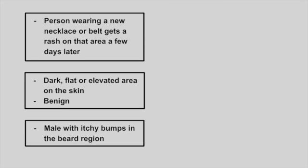Next is a person wearing a new necklace or belt that gets a rash in that same area a few days later. This is contact dermatitis, which is considered a type 4 hypersensitivity reaction that involves CD4 T cells.